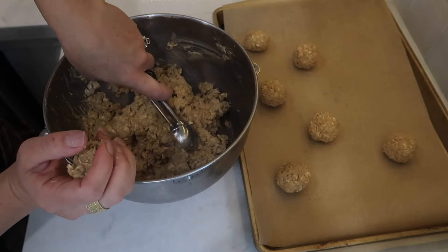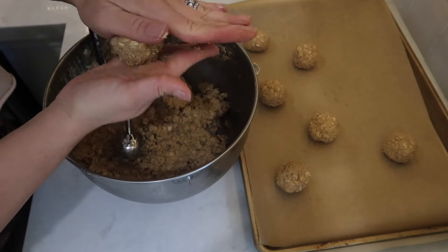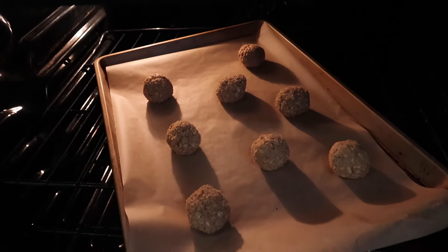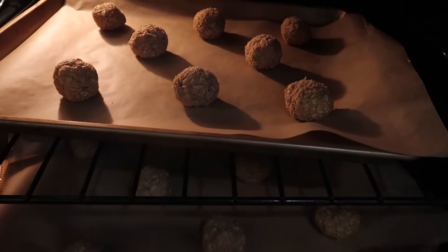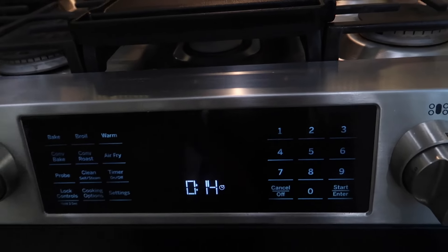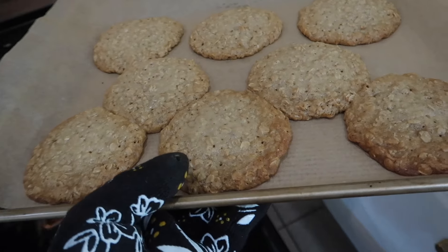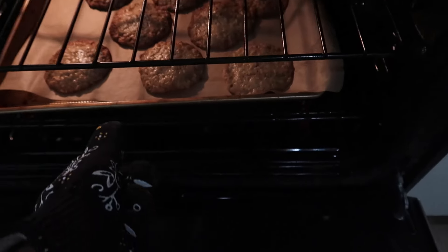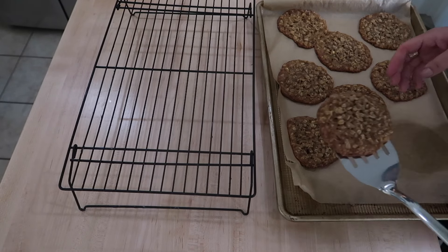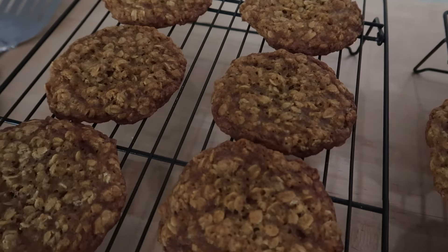I just lined two baking sheets with parchment paper, and I'm using a cookie scoop — you're going to need about two tablespoons of dough to form your cookie balls. I do about one scoop and a half to form the balls, and you want to try and get them very similar in size so they can form the perfect looking oatmeal cookie sandwiches. I get these into my preheated oven of 350 degrees, and they're going to bake for about 14 to 16 minutes. Make sure they're completely cooled before you put the icing in, or it's going to completely melt your icing.